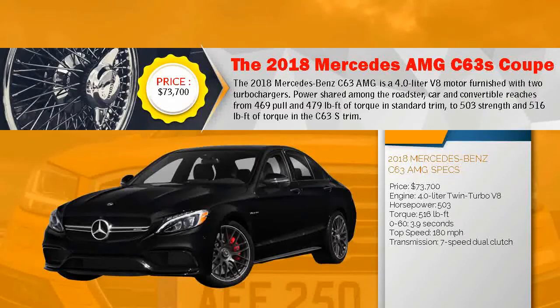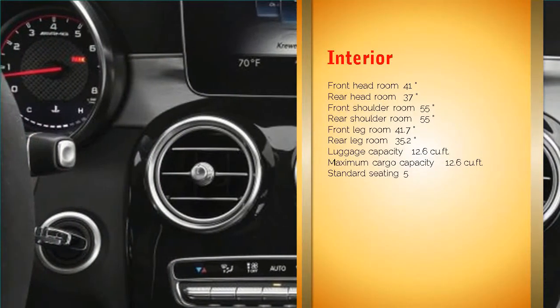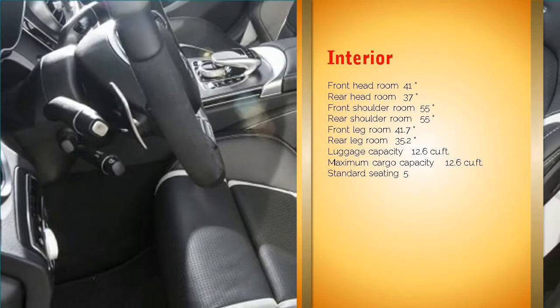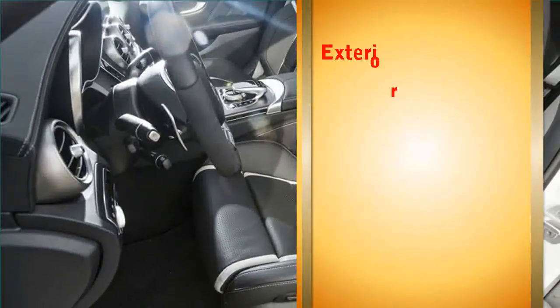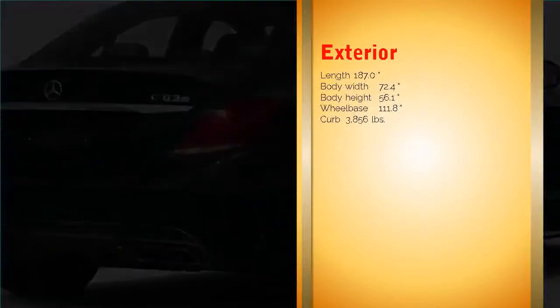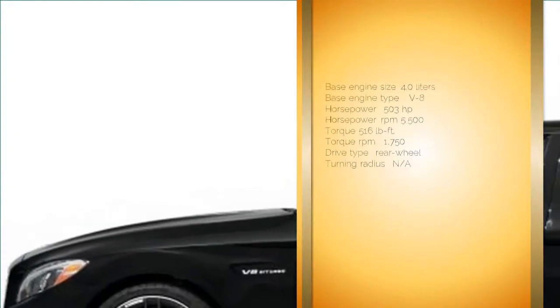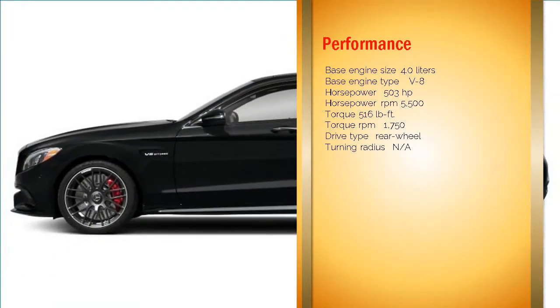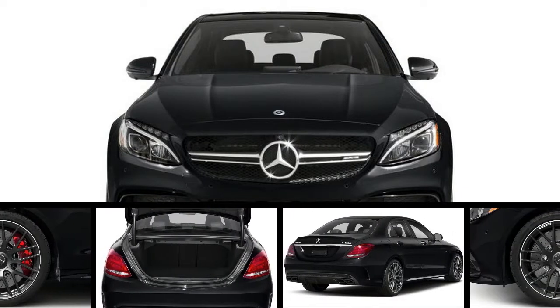The 2018 Mercedes-Benz C63 AMG is powered by a 4.0-litre V8 furnished with two turbochargers. Power across the roadster, car, and convertible ranges from 469 hp and 479 lb-ft of torque in standard trim to 503 hp and 516 lb-ft of torque in the C63 S trim.